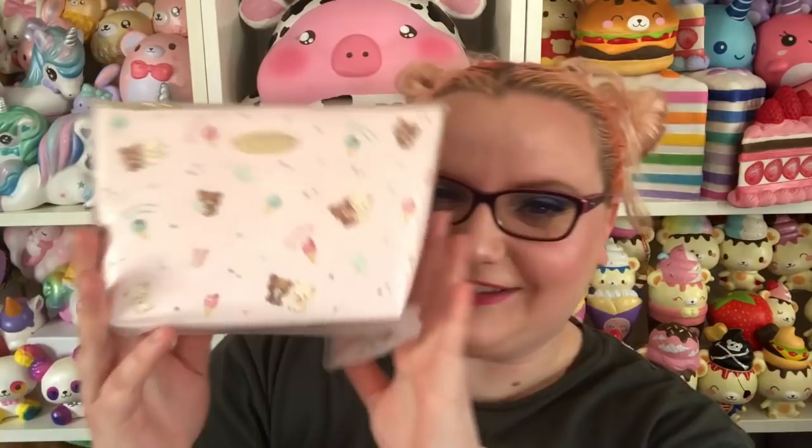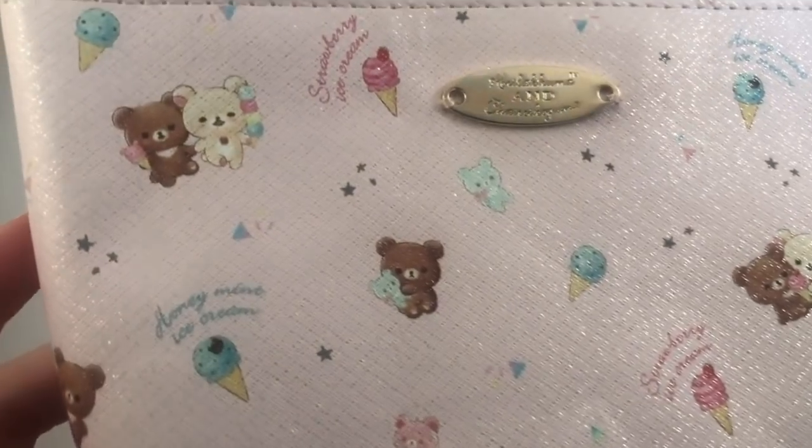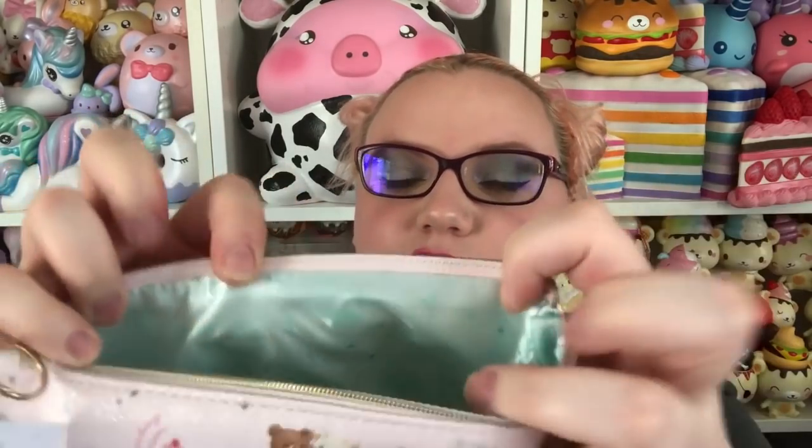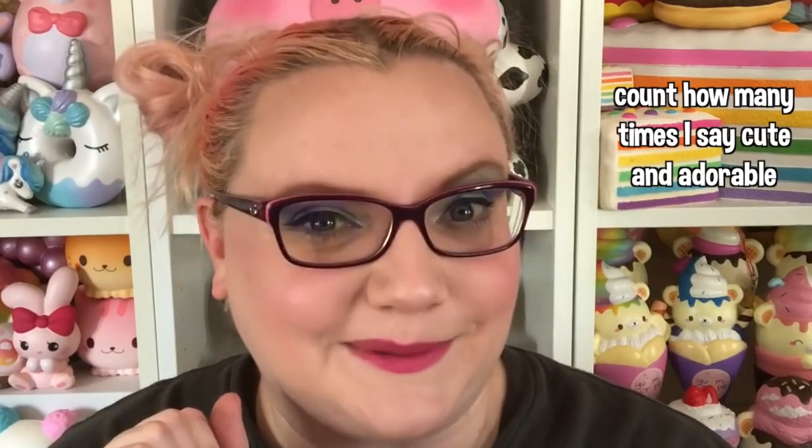She has sent me some of the new ice cream series with Rilakkuma — it is so cute, perfect for summer. The first thing in here is this zipper pouch with Korilakkuma and Koguma — so adorable. This is really nice quality. I'm obsessed with zipper pouches, I kind of hoard them. The zipper pull is really pretty. It's like satiny on the inside — Sanx is very high quality. There's even a little interior pocket. It's also kind of sparkly and glittery.